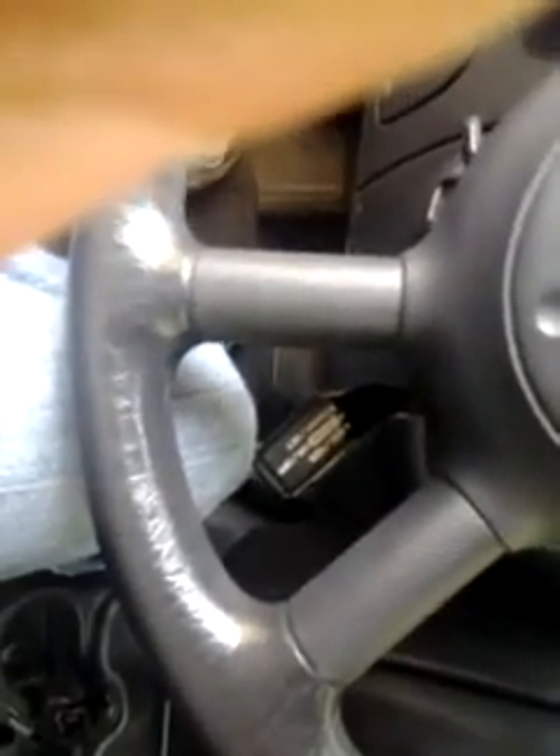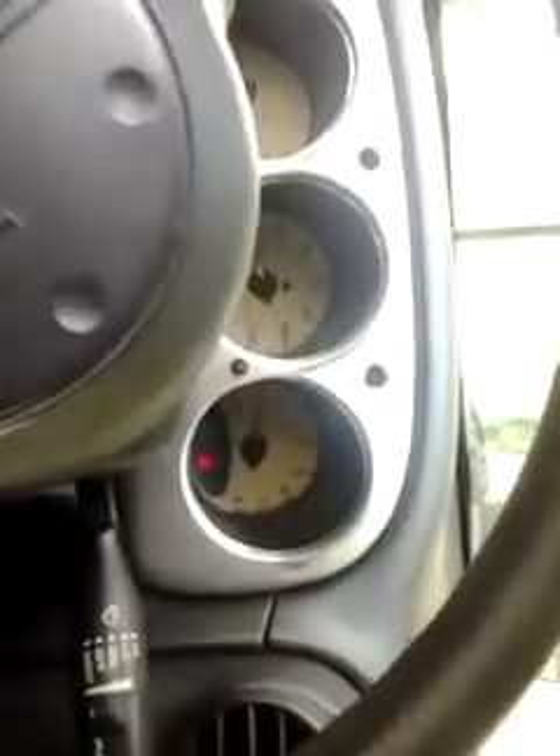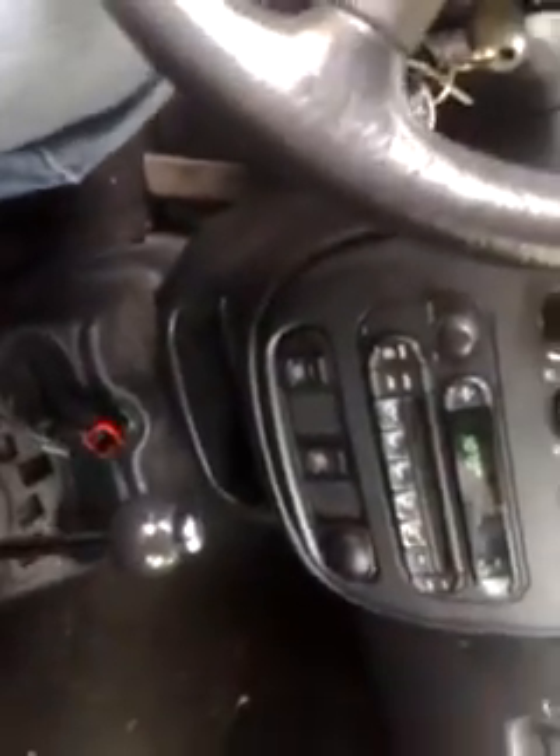The owner just wants it sold. Once I get the right key for this, I'm going to show you — it starts right up, but at idle you can see the tach kind of bounce, and it does have a check engine light. But if you can hear this car running right now, I've got the air on and it is blowing cold.